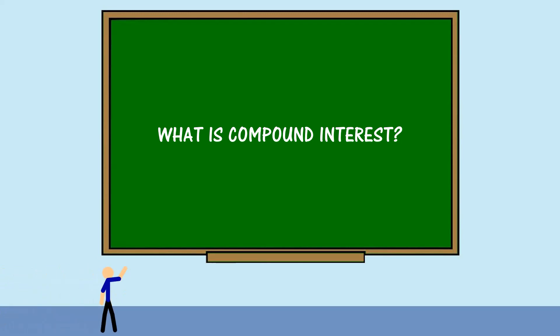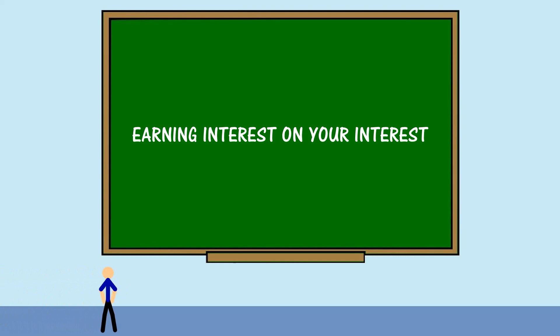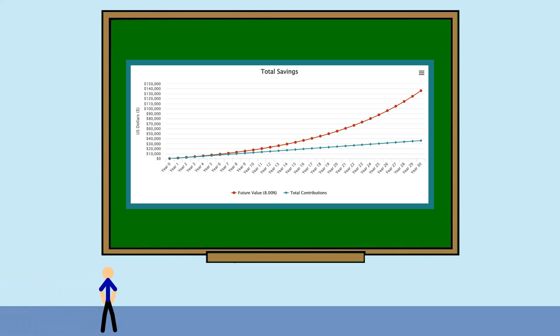What is compound interest? A simple way of looking at it is earning interest on your interest, essentially making your investment grow faster. Compounding actually creates a snowball effect, where the more time involved, the larger and quicker your investment grows.